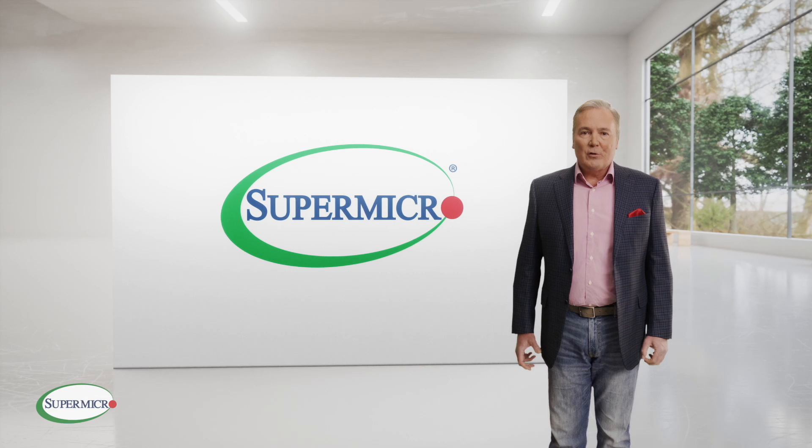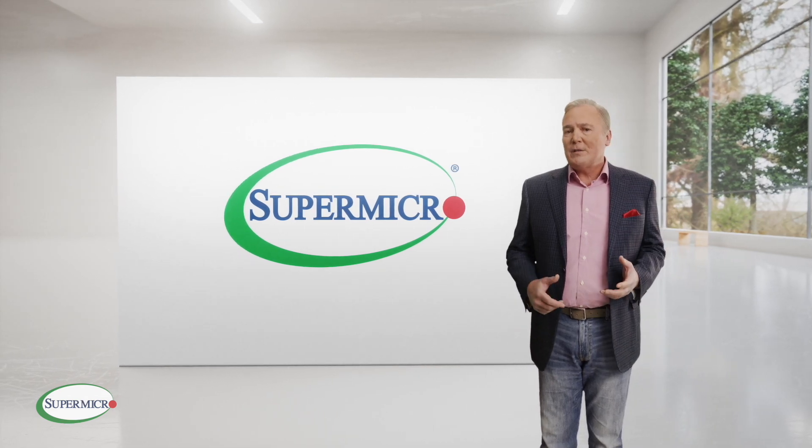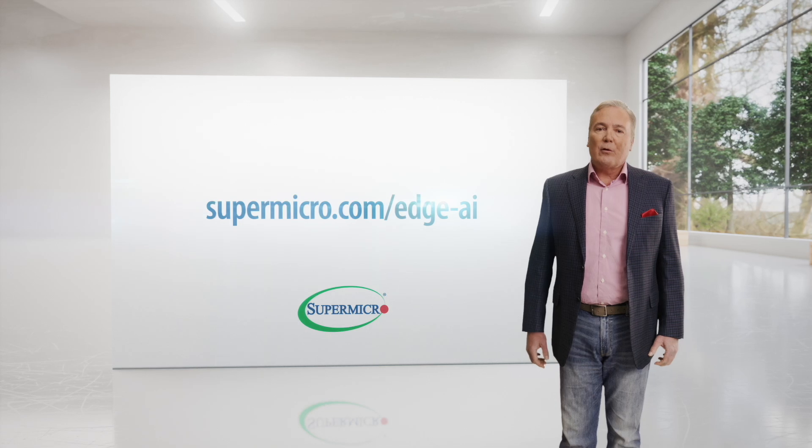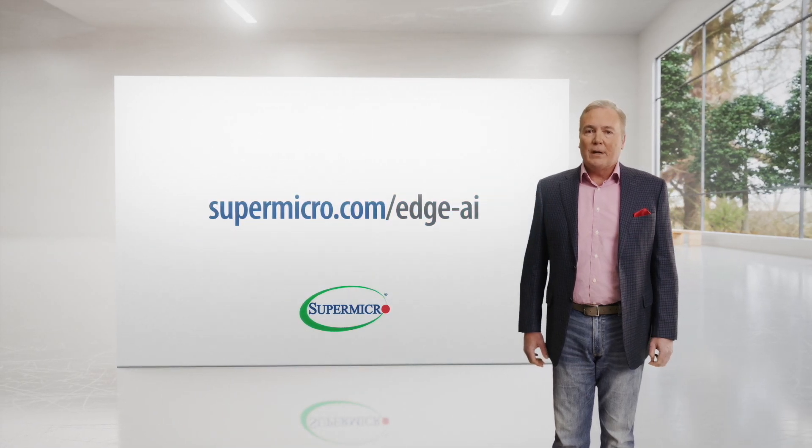Now is the time to purchase Supermicro Edge solutions to take advantage of all the benefits and opportunities your business can gain by deploying AI at the edge. Together, Supermicro and NVIDIA are delivering all the power and advantages of AI to the edge. For more information, contact your Supermicro sales representative or visit supermicro.com to learn more.